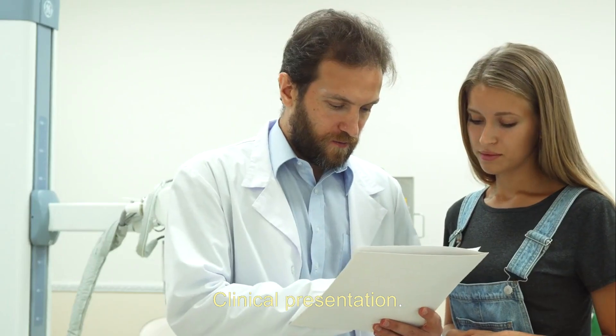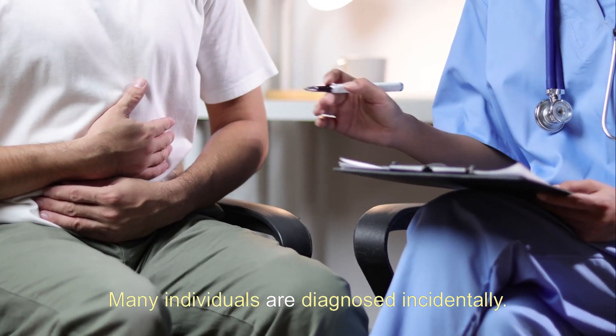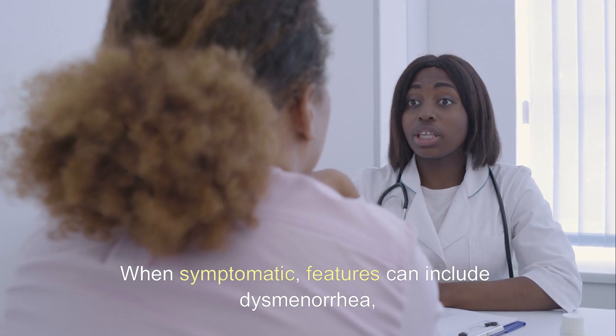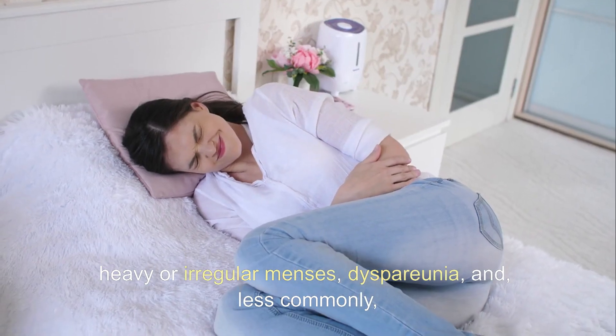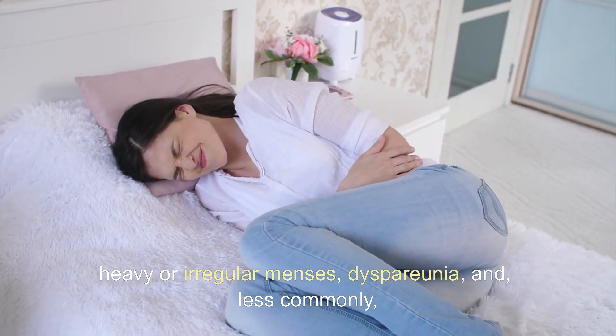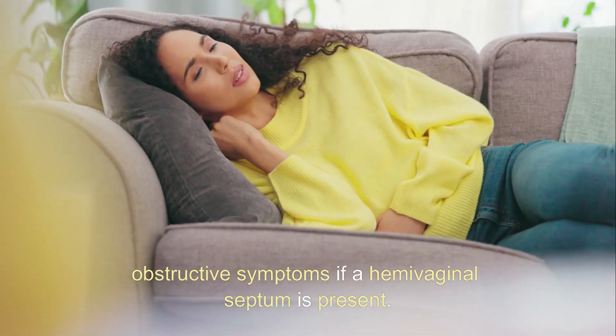Clinical Presentation: Many individuals are diagnosed incidentally. When symptomatic, features can include dysmenorrhea, heavy or irregular menses, dyspareunia, and, less commonly, obstructive symptoms if a hemivaginal septum is present.